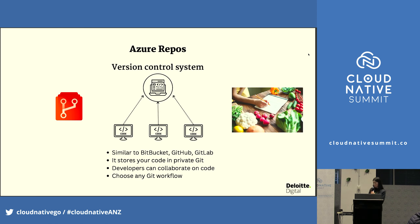Azure Repos is your recipe book — where you store all your code. It should be managed and controlled to get the best results through testing. It all comes down to source control. It's similar to Bitbucket, GitHub, and GitLab. It stores your code in a private Git repository. You can collaborate on code and also choose your workflow.